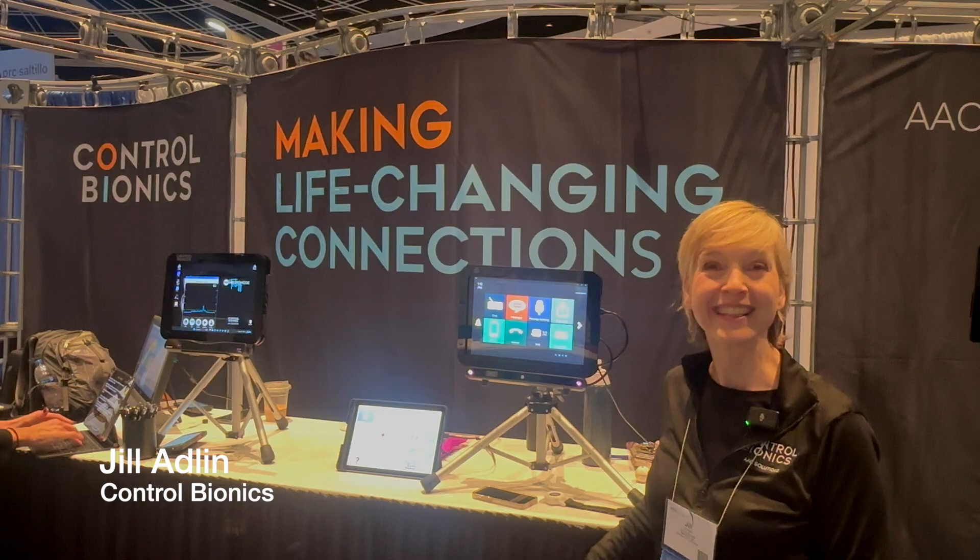Hi, I'm Josh Anderson, Director of Assistive Technology for the INDATA Project at Easterseals Crossroads in Indiana. Recently, our team was lucky enough to attend the ATIA conference in Orlando, Florida. Please enjoy this tech tip from one of the vendors from the Exhibitor Hall.